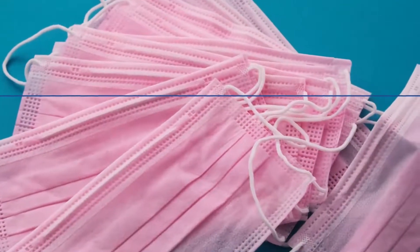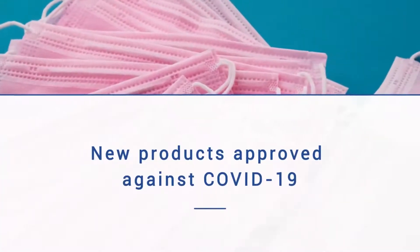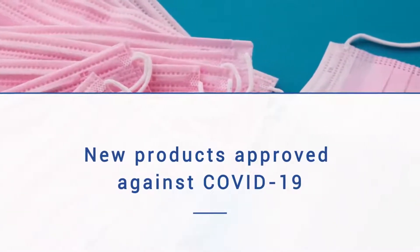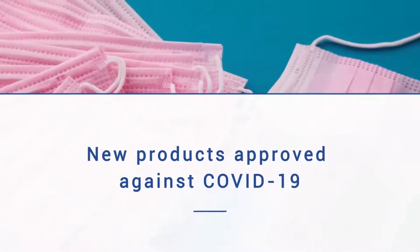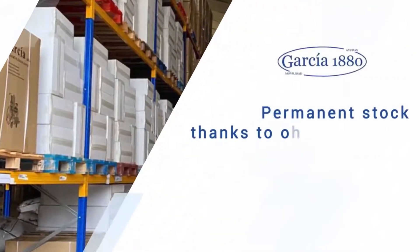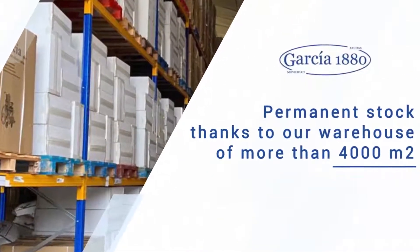In addition, due to the crisis caused by COVID-19, we have expanded our catalog in order to offer you approved and safe products to guarantee your personal hygiene and protection.